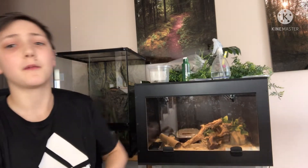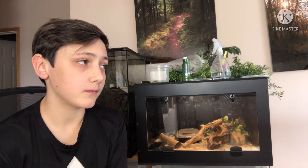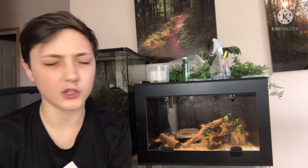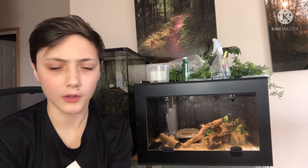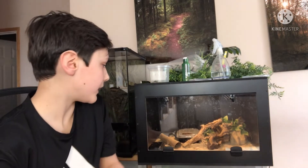Let's first talk about the signs of shedding. There's a whole bunch of signs, but I'm only going to get into some of them. Signs of shedding — number one — could be their eyes are cloudy. Like, their eyes almost look blind, but they're not blind; it's just because they're about to shed.